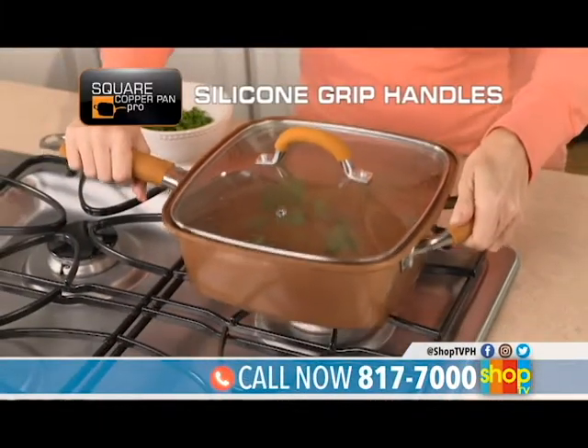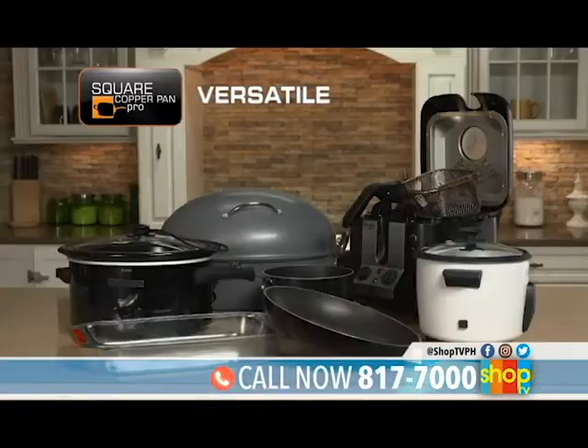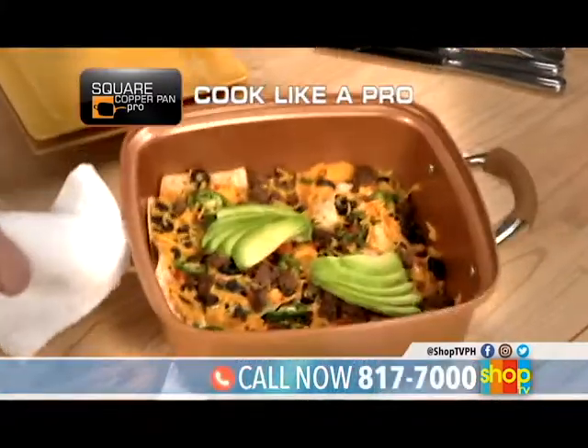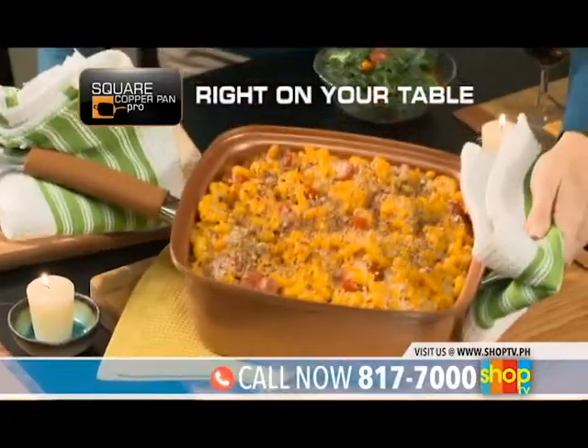New silicone comfort grip handles make it easy to take from the stove to the table. So versatile it replaces all this cookware. With Copper Pan Pro, you can cook like a pro using only one pan — start on your stove, finish in your oven, and put it right on your table.